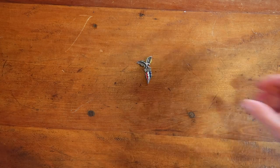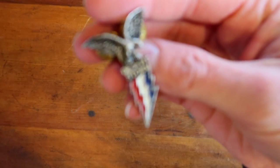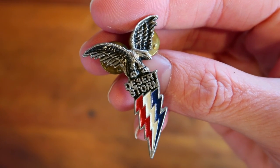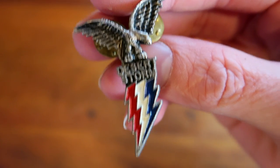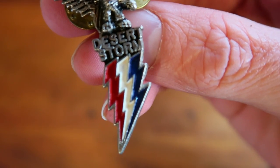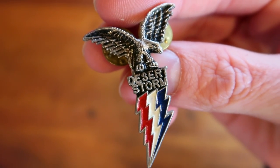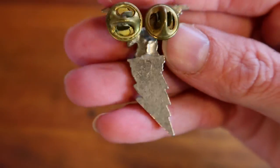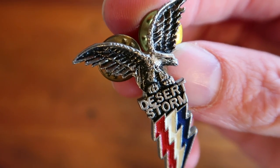This is a Desert Eagle lightning pin. It's metal with enamel. This came in a military lot that I bought a couple years ago at an estate sale — I paid $50 for a large box of pins, ribbons, and other military-related pieces. The kind of thing you might put on a motorcycle vest or something. I don't think this is an official military pin in any way, but it's a curious piece. I've had this up for a couple years and it sold for $12.